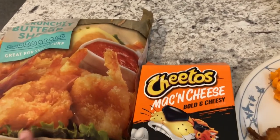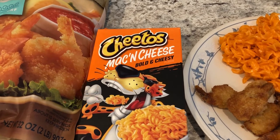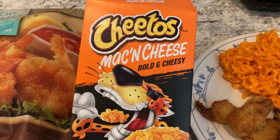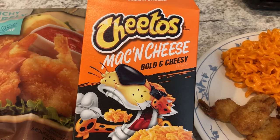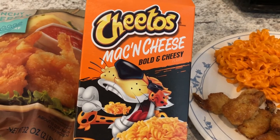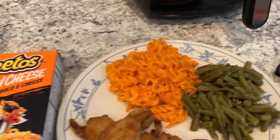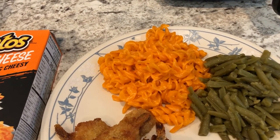I made the shrimp in the air fryer. Then I had to go to Walmart over the weekend to get some stuff for Harrison, and I just happened to see this on an end cap — Cheetos mac and cheese. I think it was 96 or 98 cents. They had the original flavor, a flaming hot mac and cheese, and a jalapeño mac and cheese.